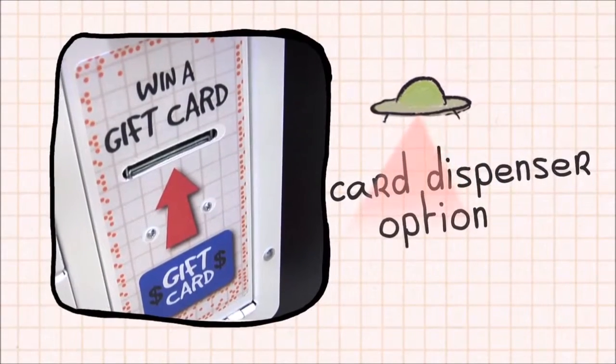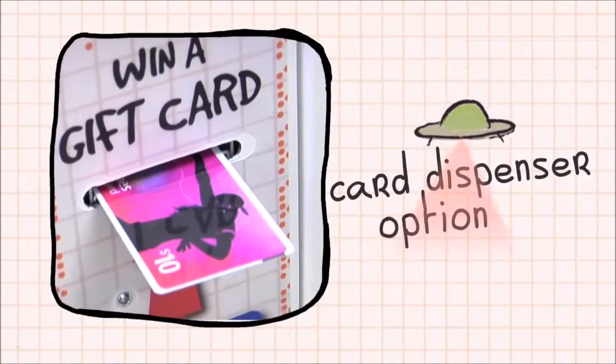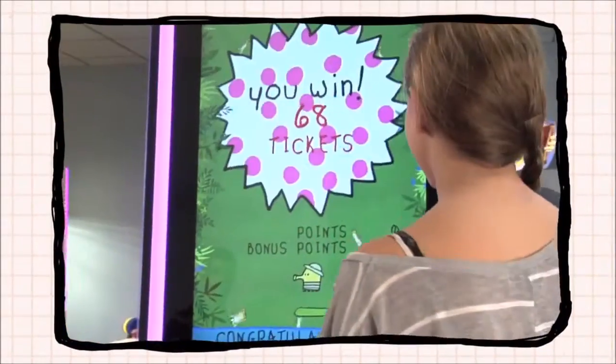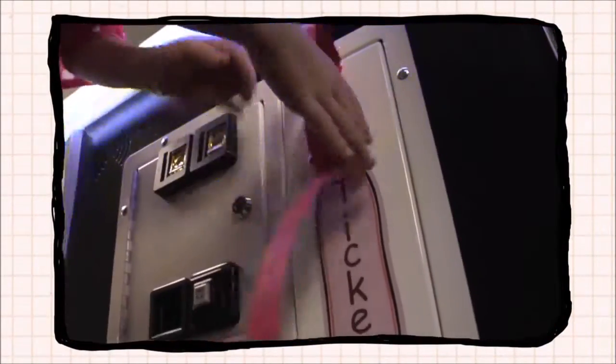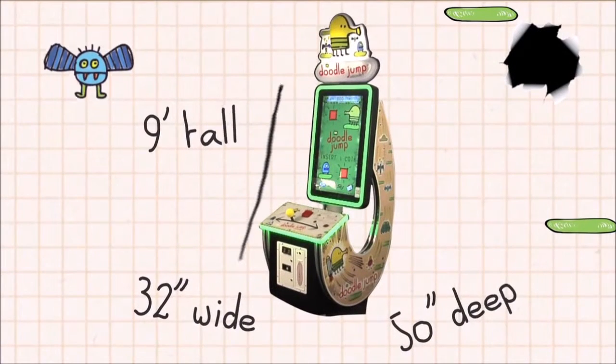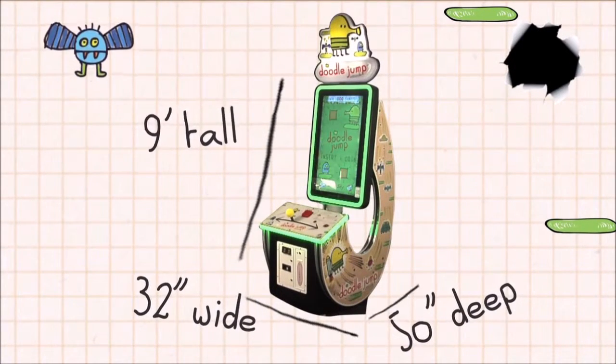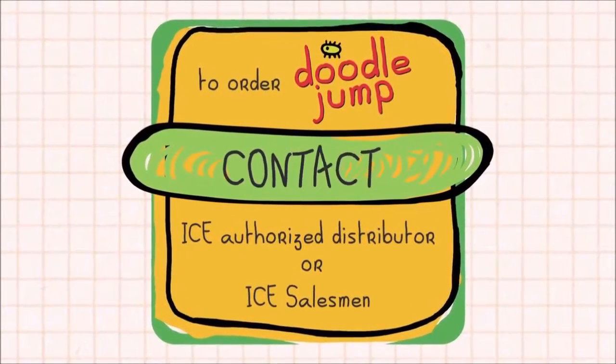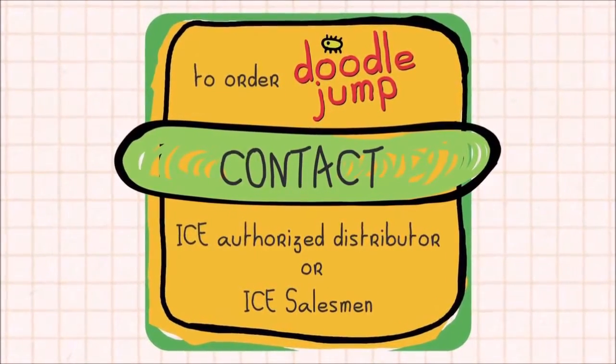ICE is thrilled to offer a card dispenser option that will allow FECs and street locations alike to share in on this incredibly popular redemption game. Doodle Jump Arcade is 9 feet tall, 32 inches wide, and 50 inches deep. Contact your ICE authorized distributor or ICE salesman to order your Doodle Jump today.